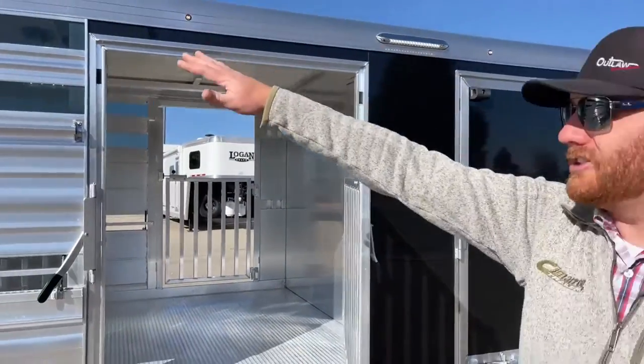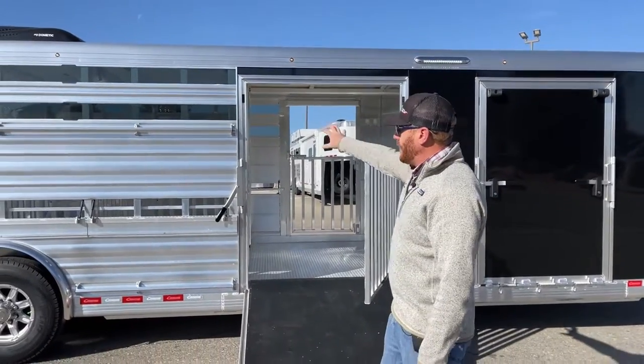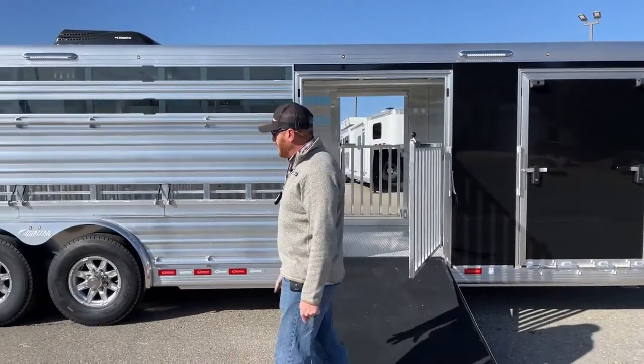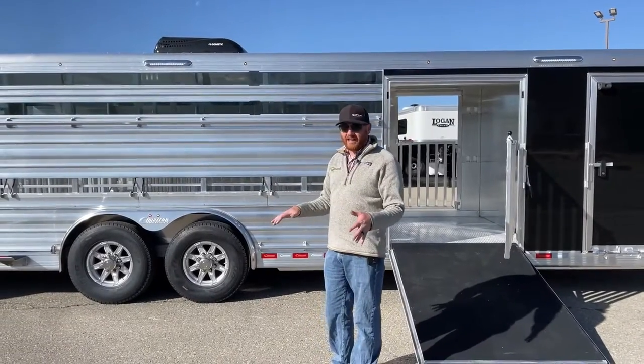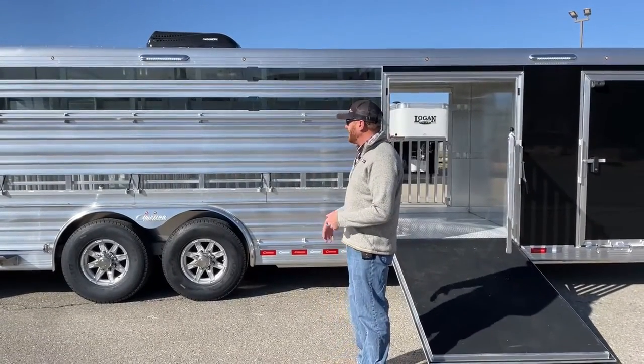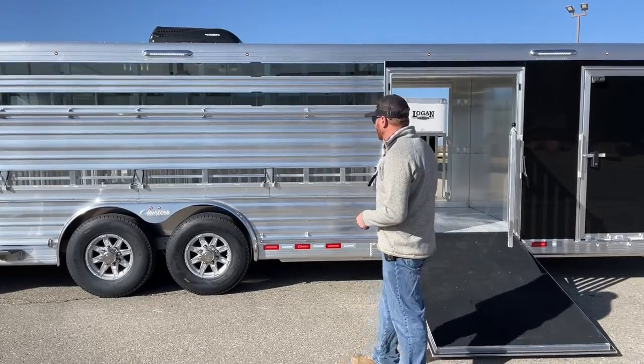We've got load lights on here as well, located between the tack room and the front stall area, and then one centered above the wheel well area. We have a lot of light coverage out here — whether you're tying out at night or showing off the trailer, you've got light coverage.